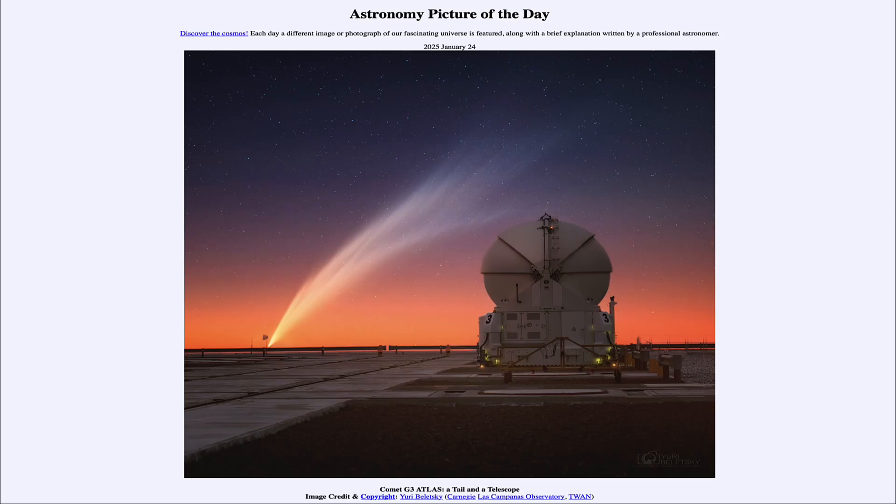Greetings and welcome to the Astronomy Picture of the Day podcast. Today's picture for January 24th of 2025 is titled Comet G3 Atlas: A Tail and a Telescope.